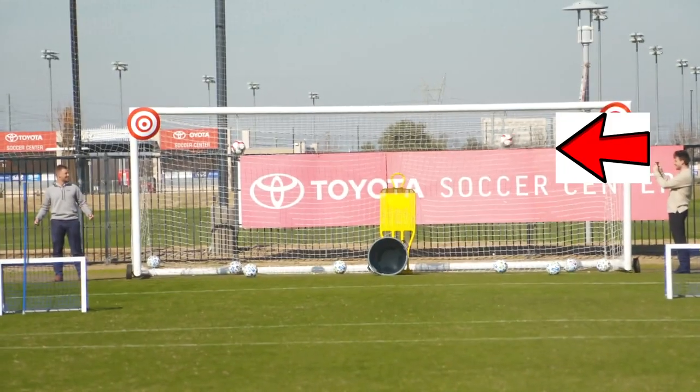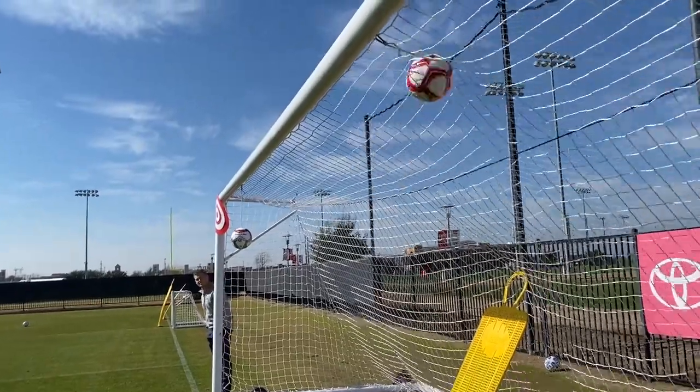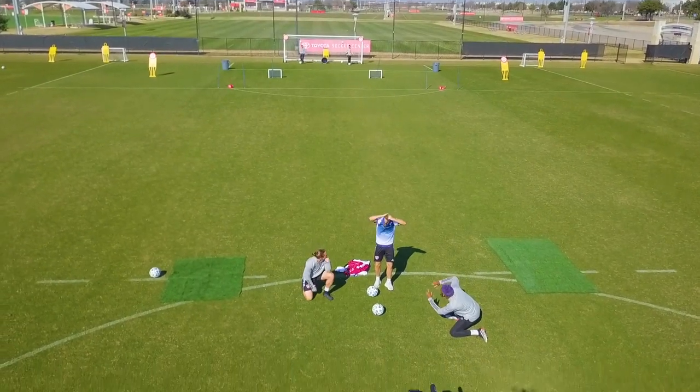He hit it! He hit the ball! Finally! What a shot. The new 2020 home kit of FC Dallas.